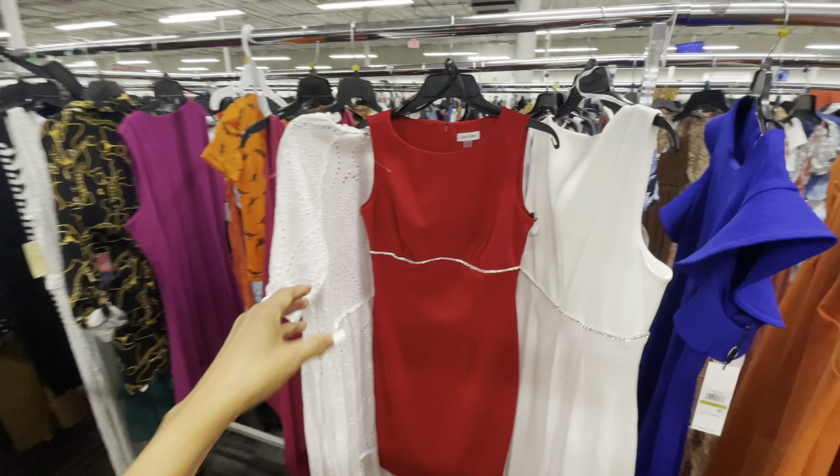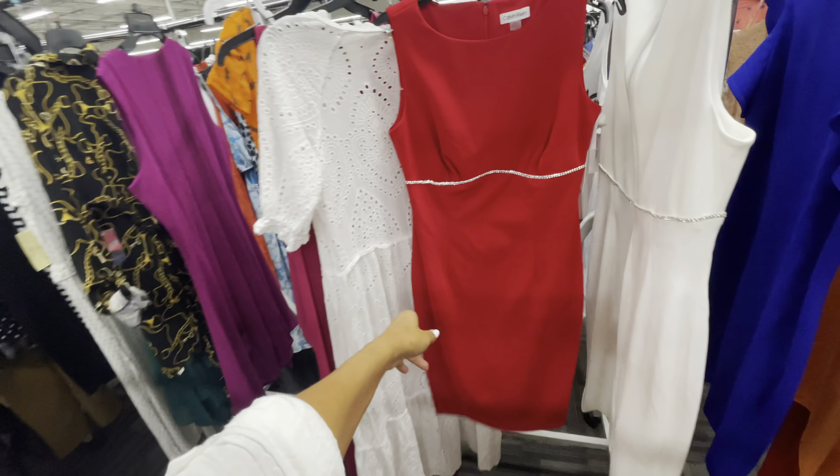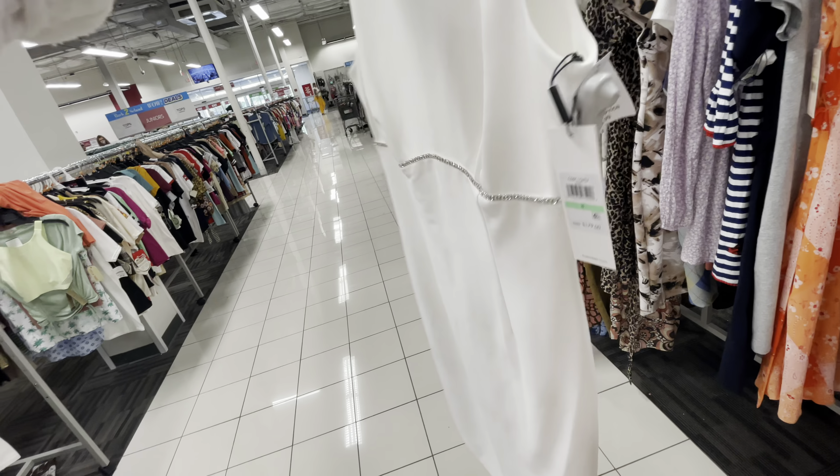But these are Calvin Klein. I love the rhinestone — they have it in red and also in white. This retails for $179 and it's $40 here. But this is Calvin Klein, $35. Look at this dress — it has a cape over it. Isn't this cute? Zip in the back.